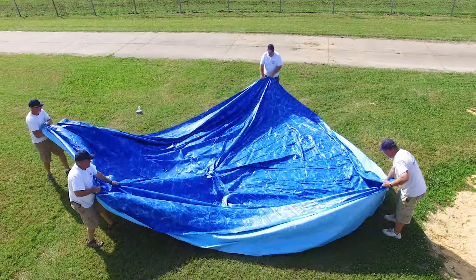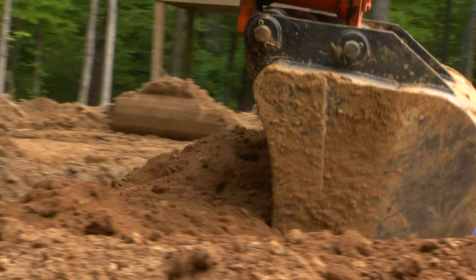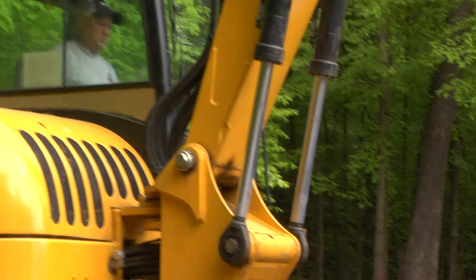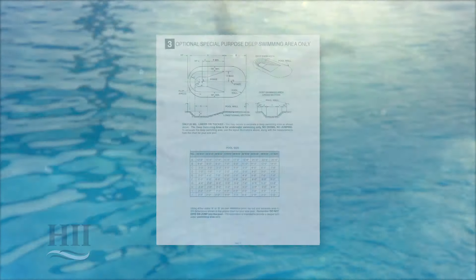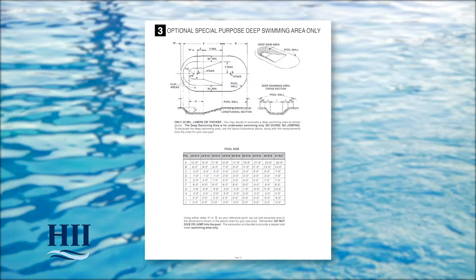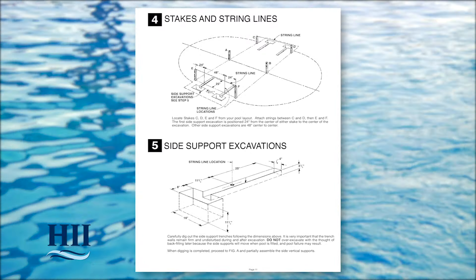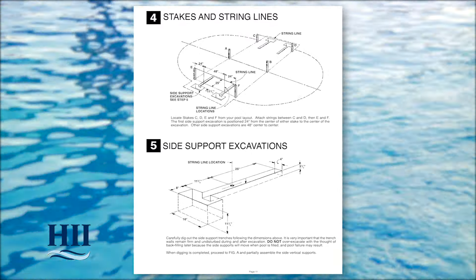If you have purchased a 20 or 25 millimeter thick expandable HII liner, you may excavate an optional special-purpose deep swimming area at this time. Remember, this area is for underwater swimming only — no jumping or diving. For more detailed information regarding your optional special-purpose deep swimming area, consult your instructions. Check your instructions to determine the dimensions for the side support clearance area.